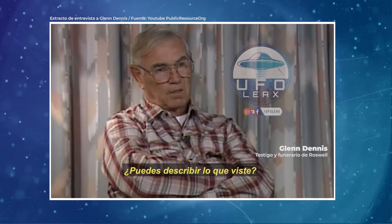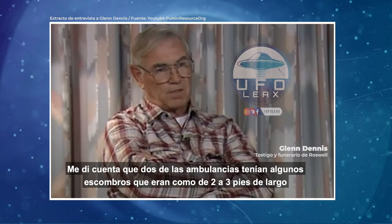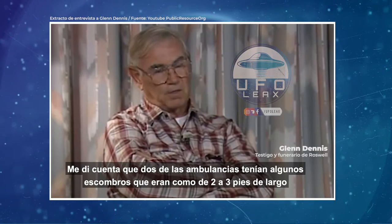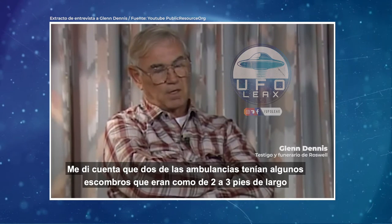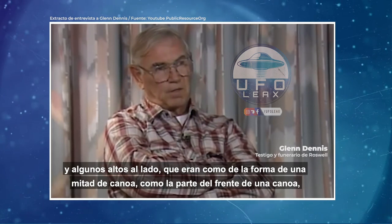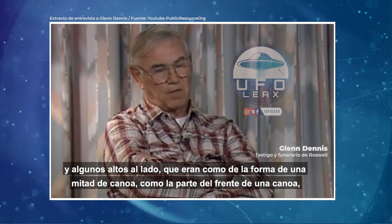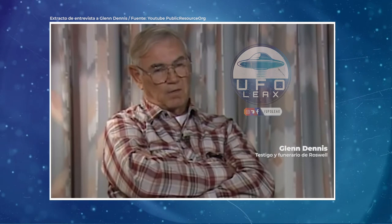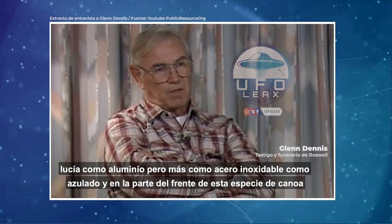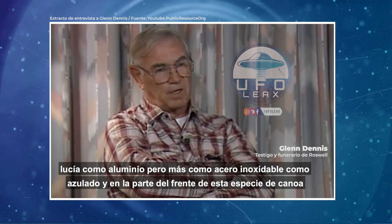Can you describe the debris? I noticed in two of the ambulances there was some debris that was probably two and a half to three feet long and probably that high, propped up on the side of the ambulance. They were kind of in the shape of maybe like a half a canoe — like the front part of a canoe. It looked like it might be aluminum, but the metal looked more like stainless steel that had been heated.